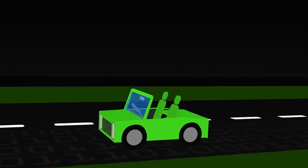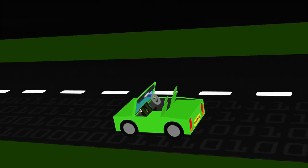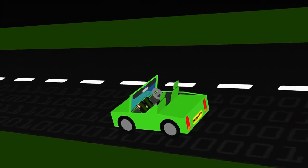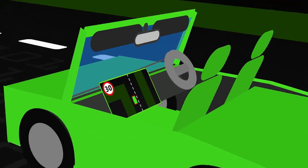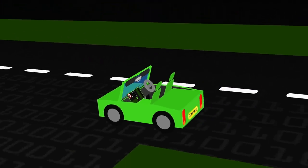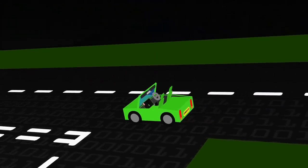The first question is: what does a robot need to know in order to do anything useful? For self-driving cars, we need to know what is a road, what is not a road, what is an obstacle — that's the very minimum. The robot must also know how the car behaves: what happens if I press this pedal, what happens if I turn the steering wheel? These are all physical systems of one kind or another.